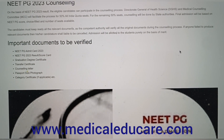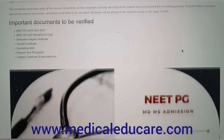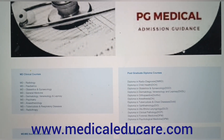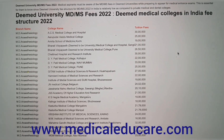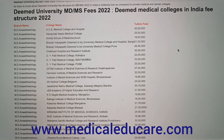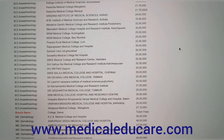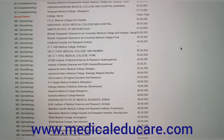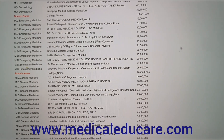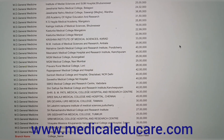Let's discuss the cheapest PG medical colleges in India. If you wish to pursue a medical PG course from a private college, these private PG medical colleges have the lowest fees. For detailed info about fee structure, courses offered, admission procedure, cutoff, and facilities, watch this video till the end. You can take a screenshot or use the website link with the fee structure given in the description. For more details on admission and counseling, contact us at www.medicaleducare.com.